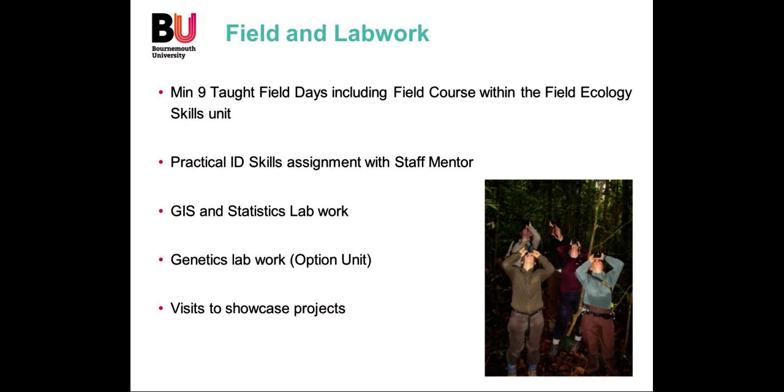Across the programme there are different opportunities for fieldwork. Within the unit Field Ecology Skills you would expect to have five full days of taught field work, with additional taught field days within the unit Conservation in Practice. Depending on which option units you choose there would be further additional field work. There is also laboratory work in the science lab or computer labs where you develop your statistical, IT and mapping skills using GIS software, and there may be additional visits to showcase projects throughout the programme.